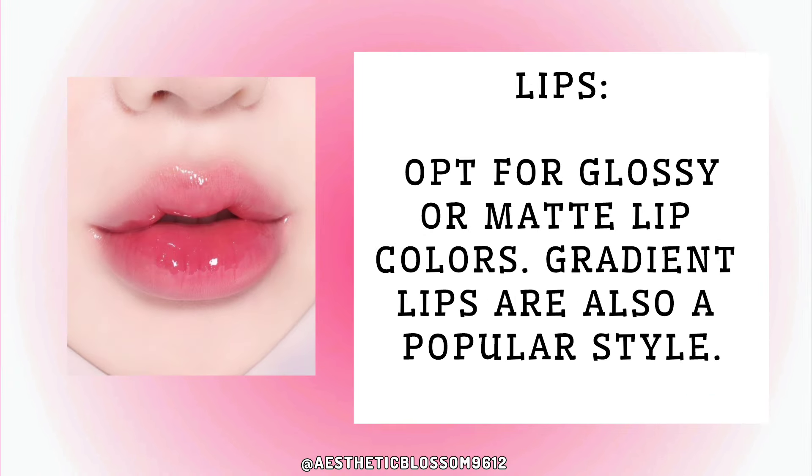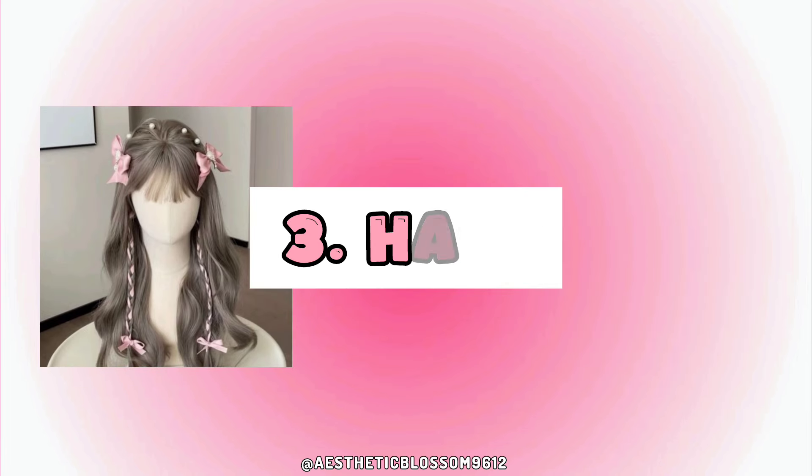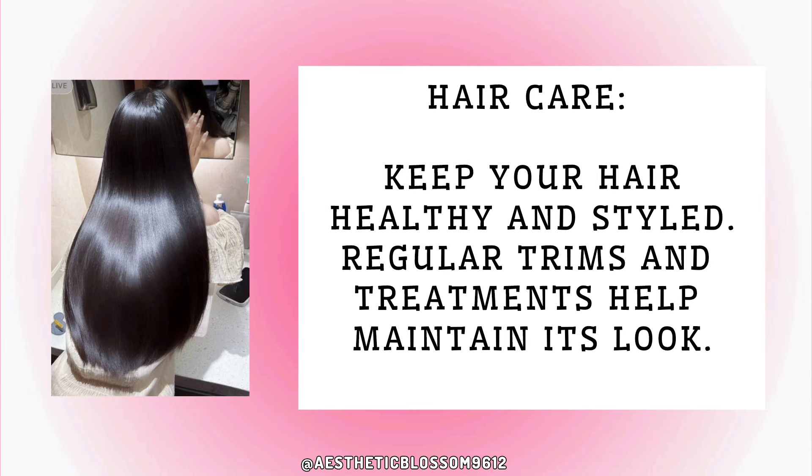Gradient lips are also a popular style. Three: hair. Experiment with trendy hairstyles such as bangs, vibrant colors, or unique cuts. For hair care, keep your hair healthy and styled — regular trims and treatments help maintain its look.